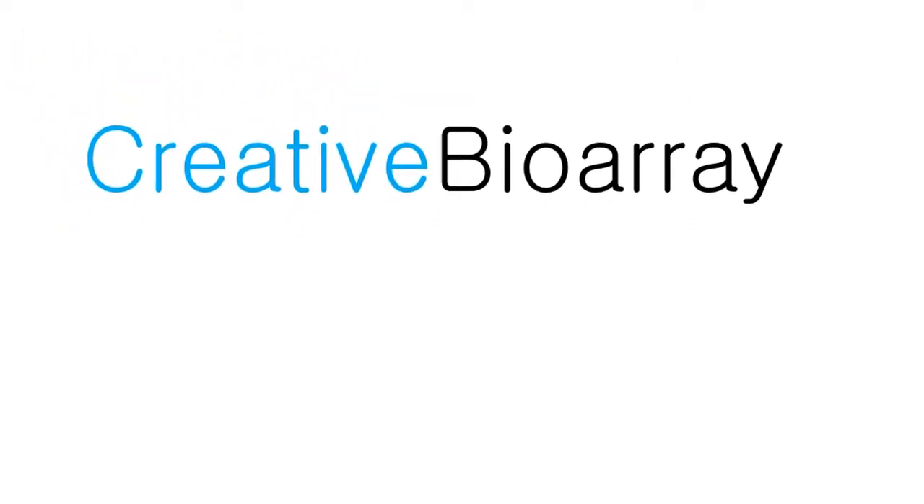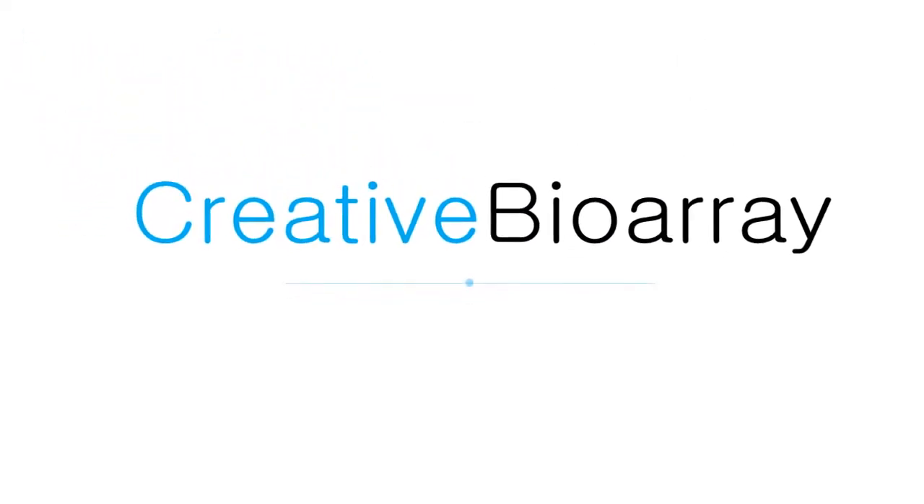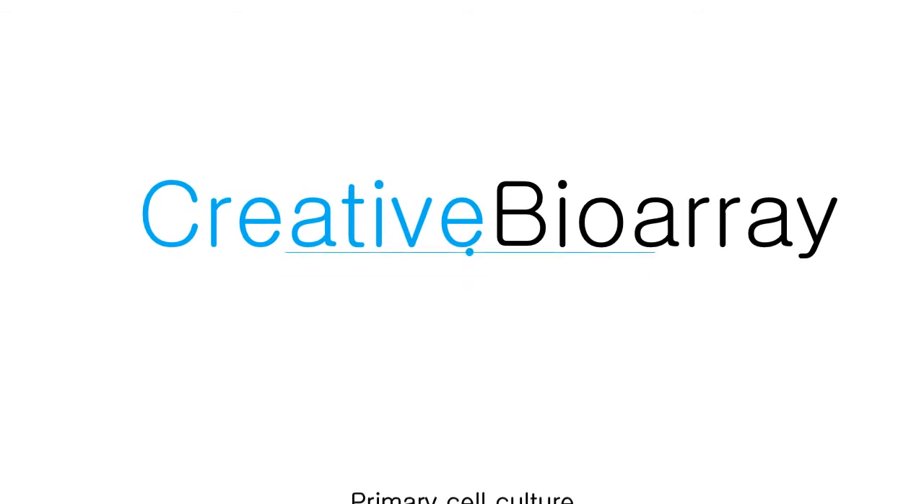Creative BioArray is an innovative biotechnology company whose mission focuses on developing unique technologies that provide global scientists with high-quality products and satisfactory services to facilitate the investigation of life science researches.